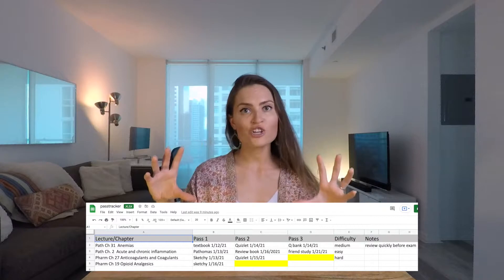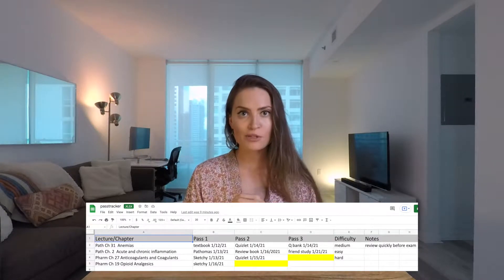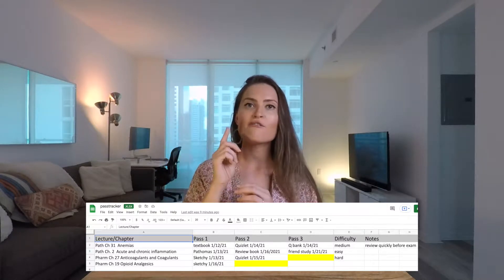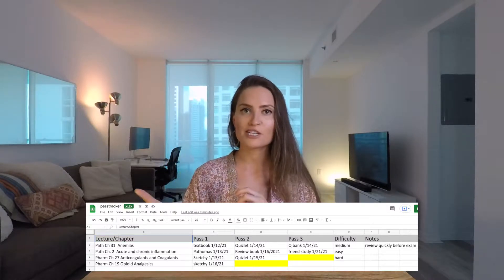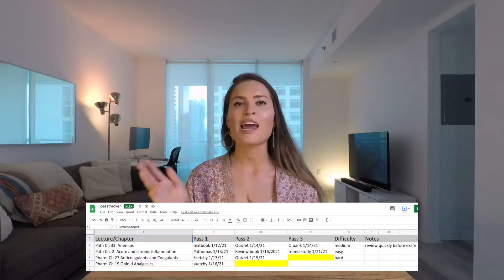So how did I actually study first and second semester of my first year? I used a pass tracker, which is an Excel spreadsheet. I listed out every textbook chapter that was going to be on our exam and then kept track of every pass I did through that material. Using the pass tracker I made my own form of spaced repetition, making sure I saw the same content over and over again before an exam. I would try to get through each chapter at least three to four times.